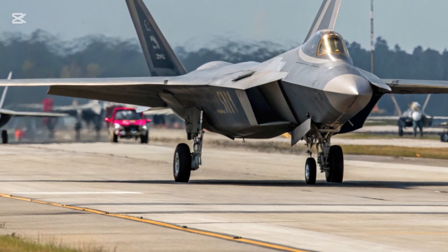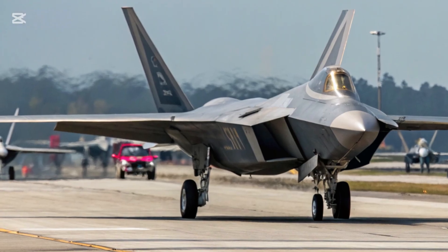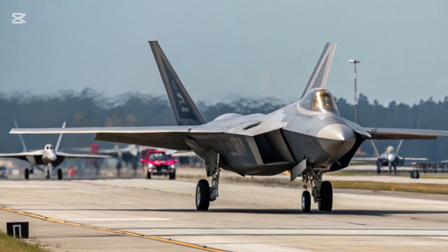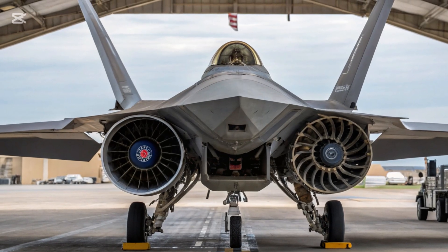The cockpit has also received a digital overhaul, featuring a wide-area display, WAD, enhanced head-up display, HUD, and a modernized mission computer system that provides pilots with faster data interpretation and real-time tactical updates.